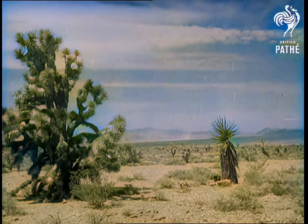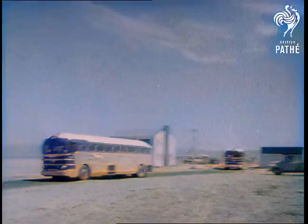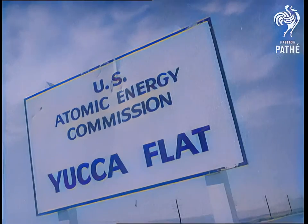The Nevada desert in America is the scene of the latest atomic test. International observers come by invitation to join scientists, military and civil defence authorities making a study of the test.